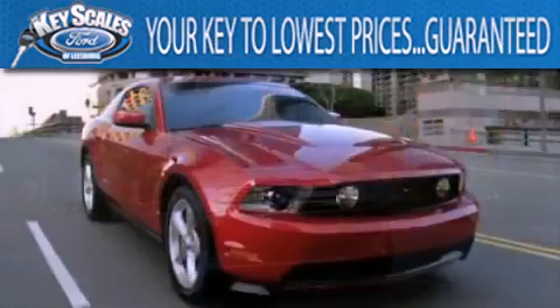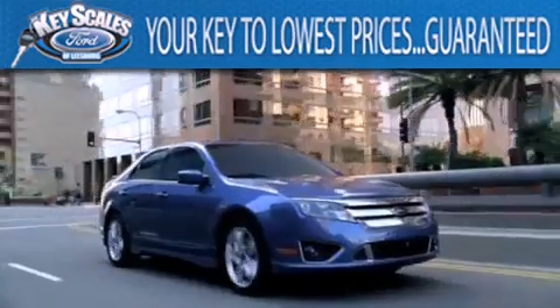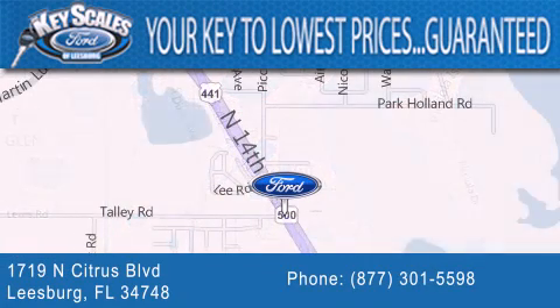Keyscales Ford is family owned and has been serving Central Florida for 45 years in the same location. We are located at 1719 North Citrus Boulevard in Leesburg. That's the key to your best deal at Keyscales Ford. We'll see you next time.